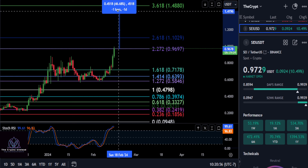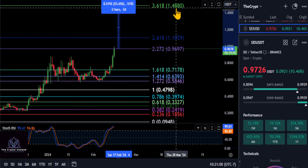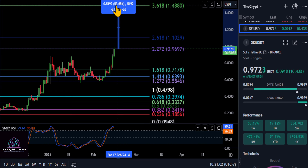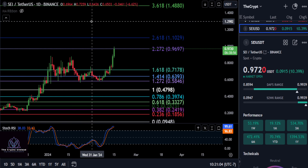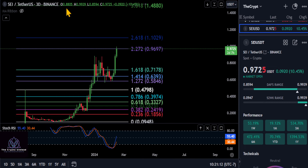And then once we get over $1.10, the 3618 should be the next target at about $1.48. And you can see that is a 54% move up on SEI. So looking at the stochastic RSI, the candles — everything tells us that the momentum right now is up.